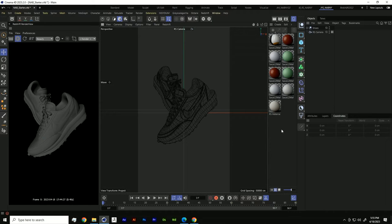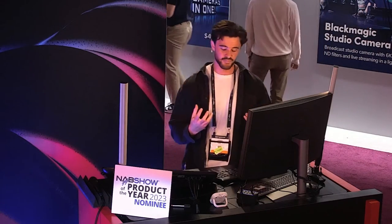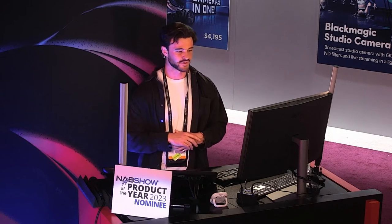Before we get into setting up our three-point lighting setup, it's important to distinguish that there are two different approaches to lighting in 3D. There's image-based lighting, which uses something called an HDRI — a 2D representation of a 3D space and all the light data that comes with it. HDRIs are popular because you can just throw them in and have a lighting setup out of the box, but it's really difficult to get full control. Today we're focusing on point source lighting.